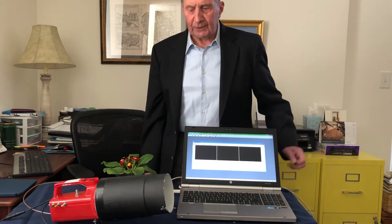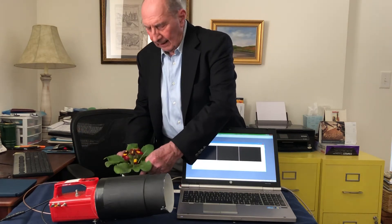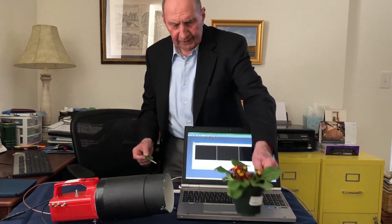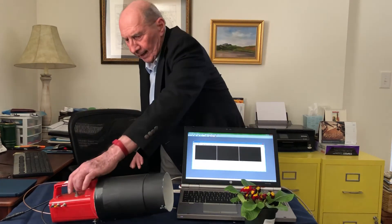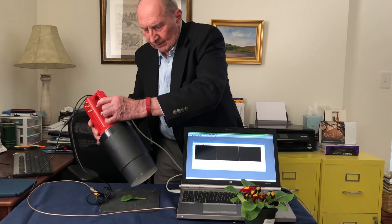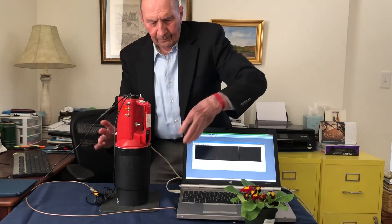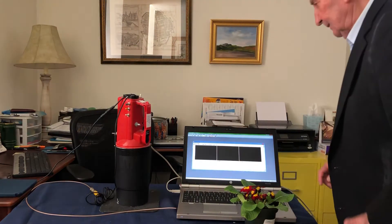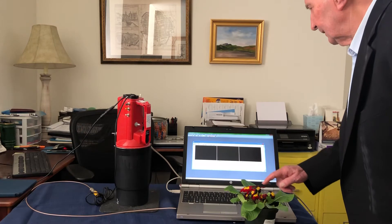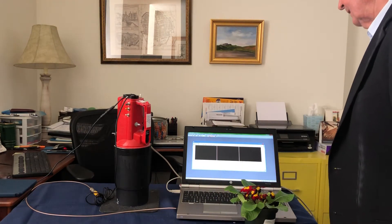We'll demonstrate that to you today by taking a leaf from this plant, standing the imager over it, and starting the computer. Camera.